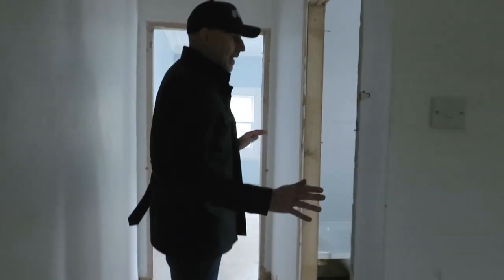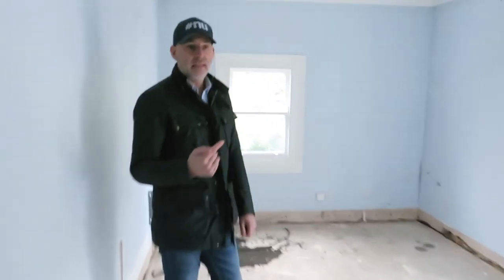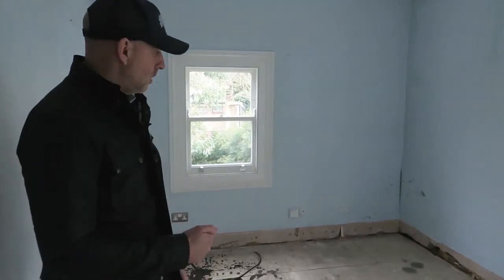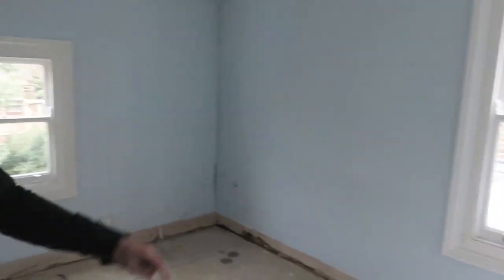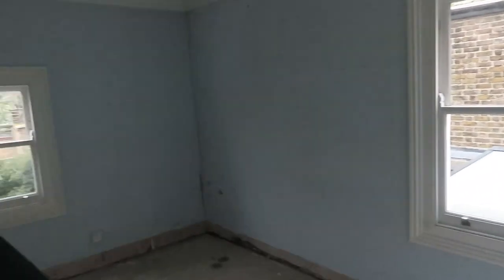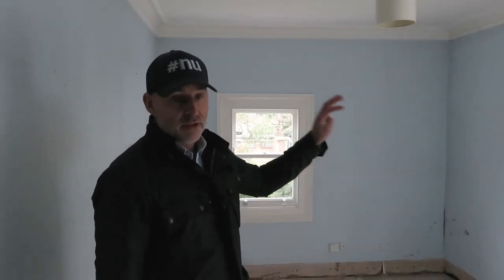This layout is going to remain the same. This is going to be the family bathroom. This one will be the spare room for guests — all new sash windows throughout, so these are all going. Ceilings down, new spots, new electrics, new lighting — every single thing.